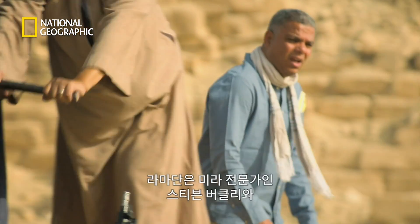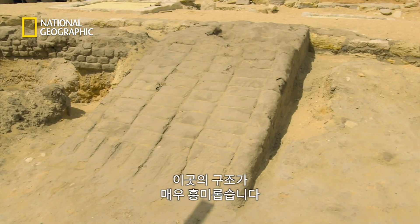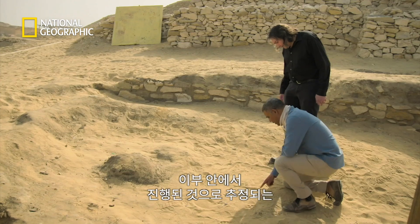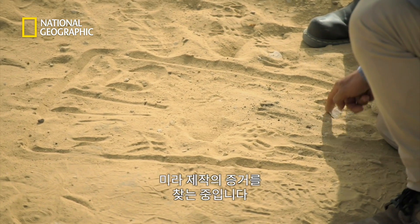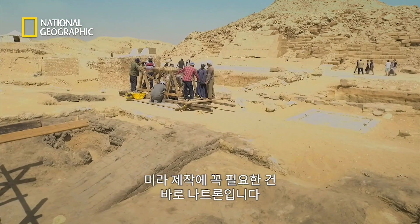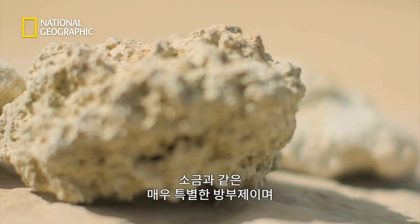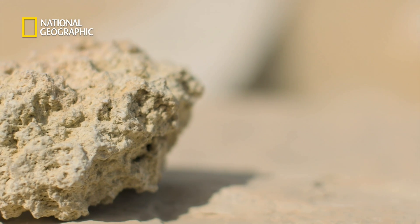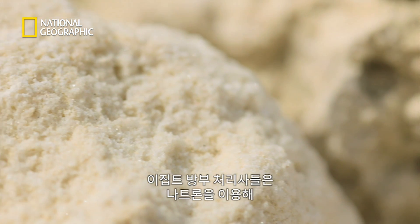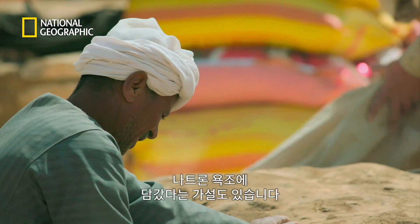Back at Saqqara, Ramadan and mummification expert Stephen Buckley are investigating. They're looking for evidence of a crucial process thought to take place inside the ibu. Having removed the internal organs and used resins and incense, the key aspect of mummification is the use of natron — a special salt that was so crucial to the preservation of the body. Natron was used by Egyptian embalmers to stop the body from decomposing, and one theory is that it was applied using some form of bath.